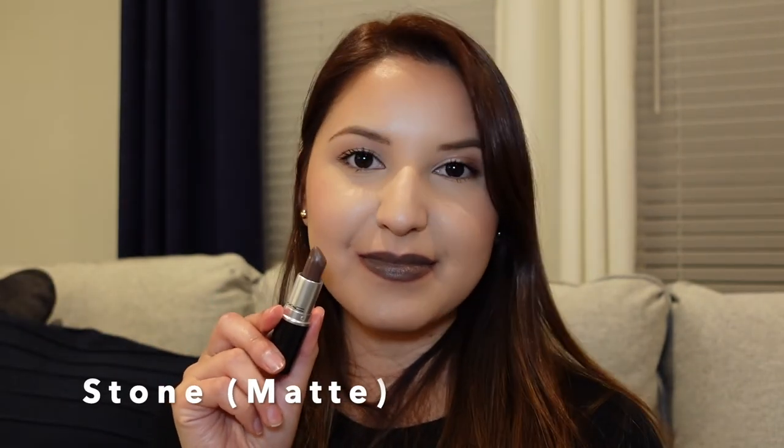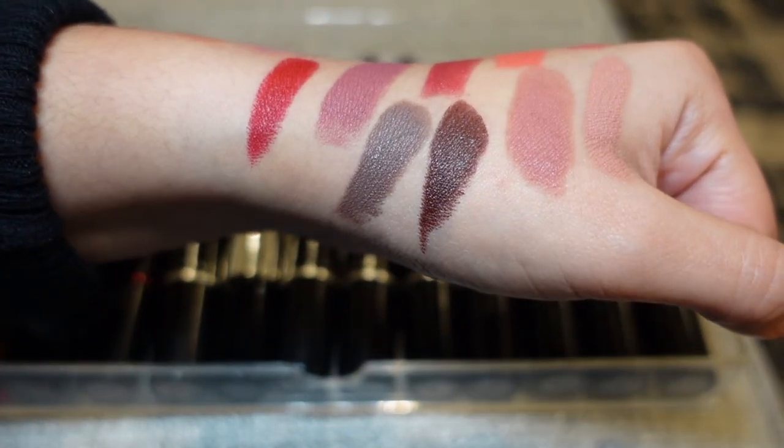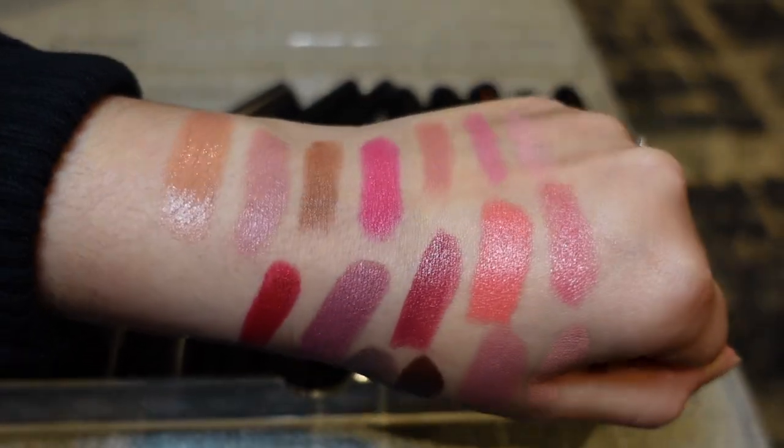My memory card is almost giving out on me, so hopefully we got that last swatch in. That is my entire MAC lipstick collection. I'm going to do the lip liners in a separate video. If you've stayed this long, I hope you give me a thumbs up and subscribe to my channel. Thank you so much for spending a little bit of your day with me — I'll see you next time, goodbye!